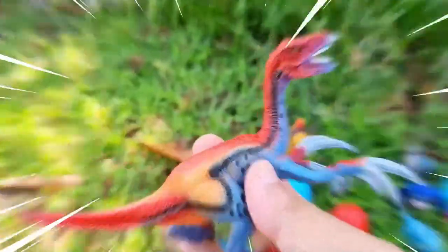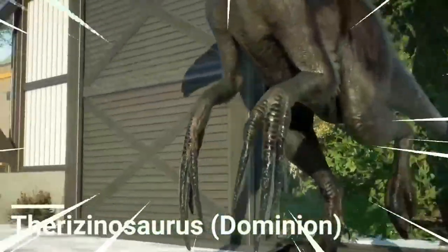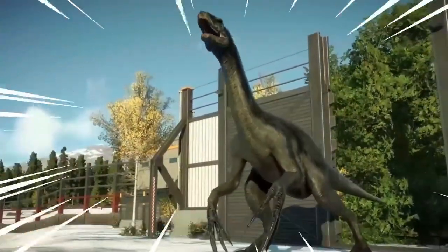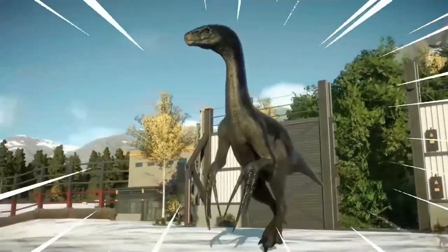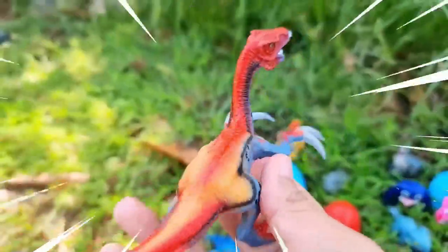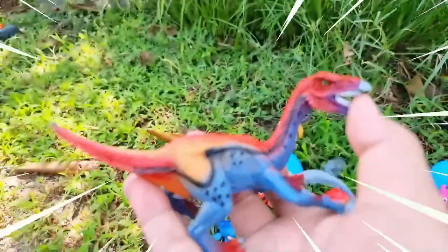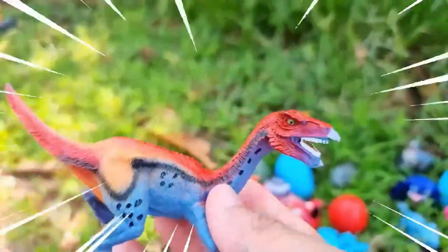This is Therizinosaurus, an unusual dinosaur that lived during the late Cretaceous period. It was characterized by its long curved claws, which were among the largest claws of any known dinosaur. Therizinosaurus is often referred to as the Reaper Lizard due to its unique adaptations. It is believed to have fed on plants, using its claws to strip leaves and reach high branches.